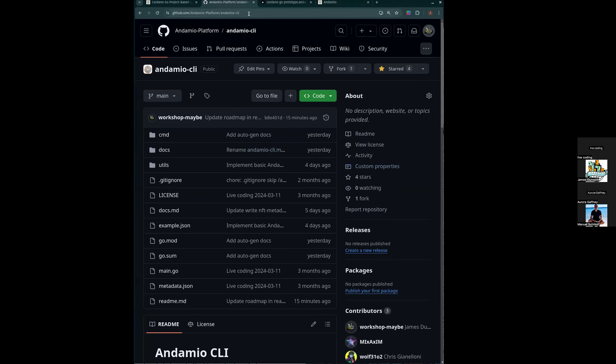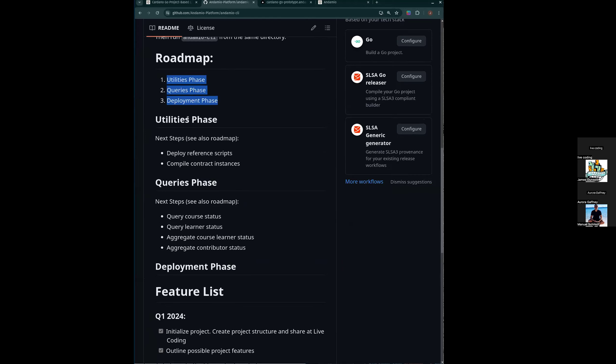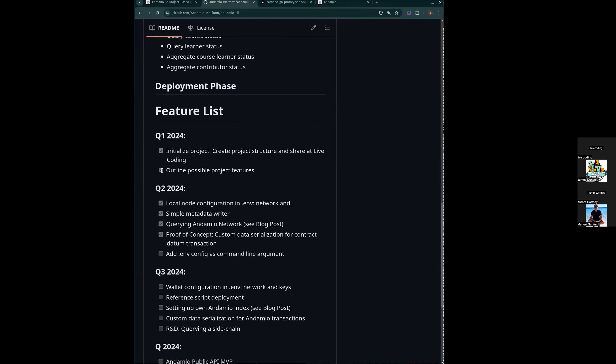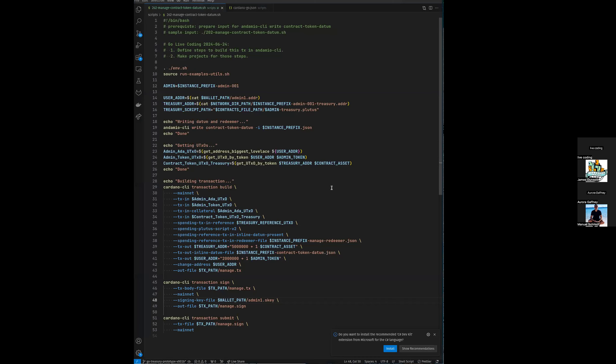In the GitHub project for Andamio CLI — this is public, I'll drop it in the chat, it's also linked in that blog post — there is a roadmap right here that features the phases I was describing, with some possible ideas for each that we can work on together, and a list of what we've done so far and what we intend to do next. We can also now go look at the code. But before we do, I wanted to share the reason for building this particular utility.